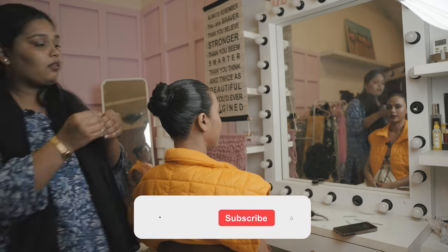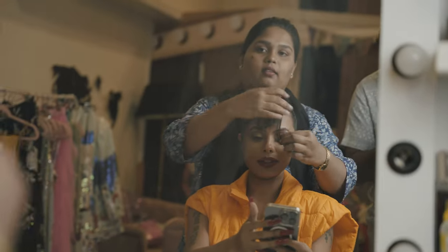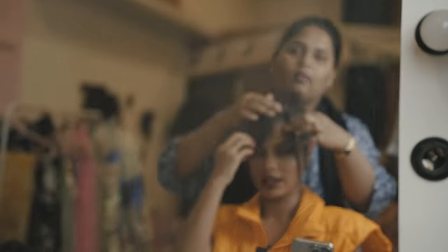We are going to secure those — clip it right in here. The hair that she had with the dress was basically this. If you see, she has bangs but it's a little towards the side, so we are going to try and create the same thing.